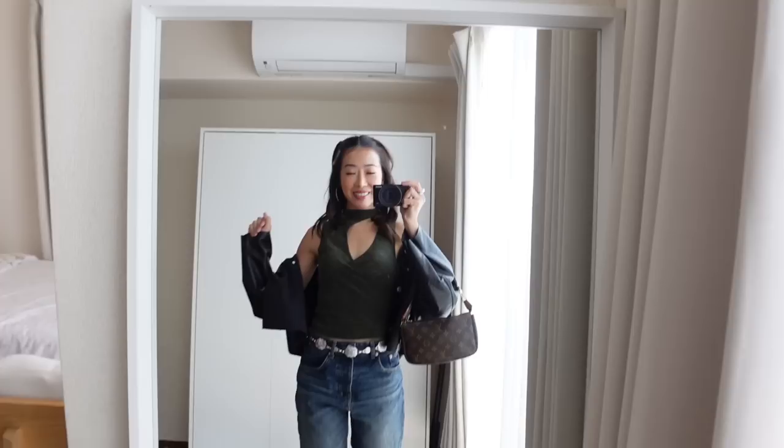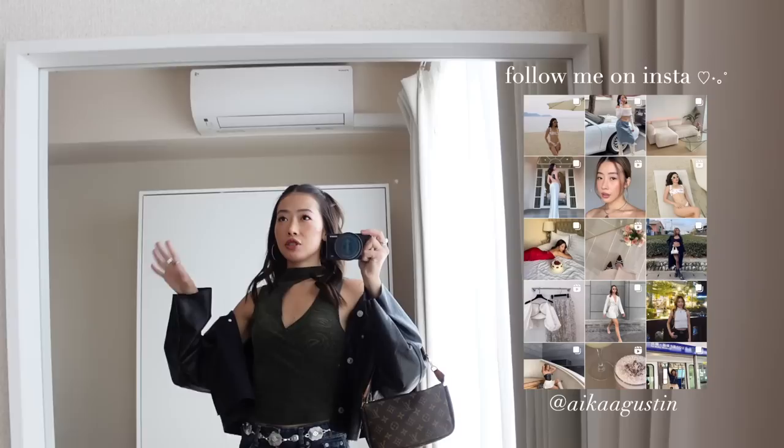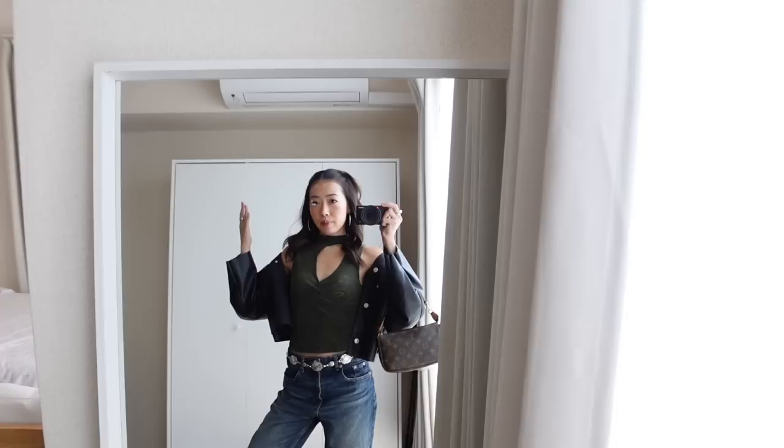I just got ready and I'm heading to Omotesando to meet up with Maya. We're gonna have lunch there — it's literally one of my top two favorite places to go here in Tokyo, along with Harajuku. After that, we're going to Shinjuku to check out this newly opened building called the Kabukicho Tower. It went viral online, so of course we have to check it out. I'm so excited to go!